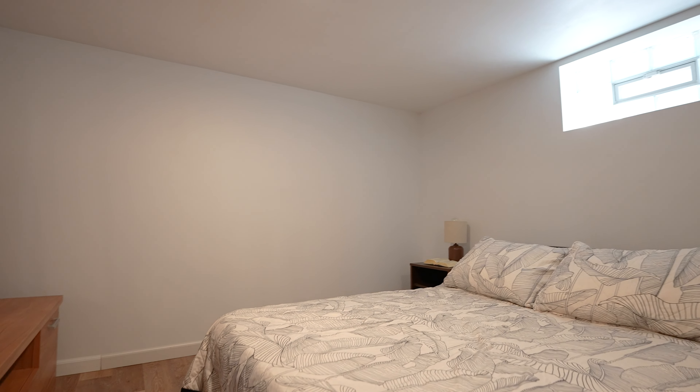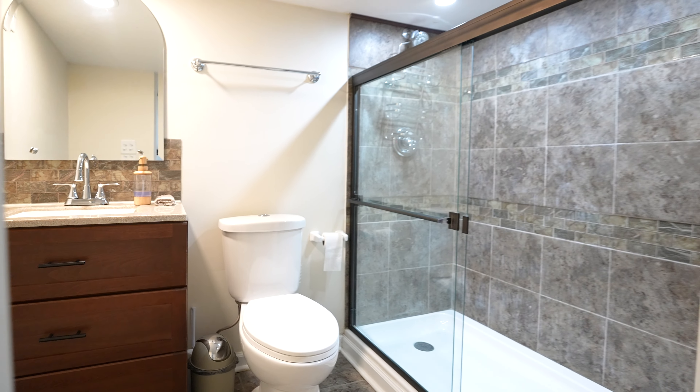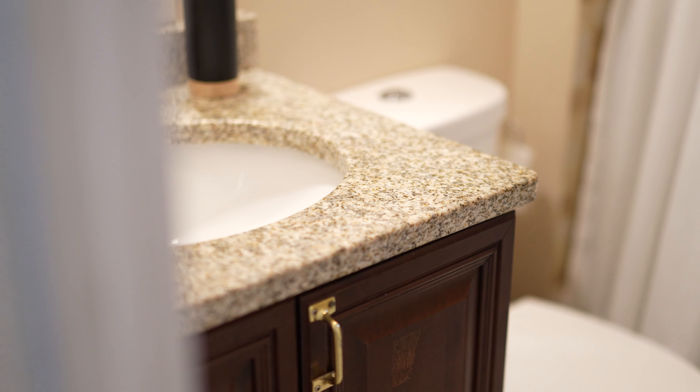This home offers three generously sized bedrooms providing plenty of space for everyone. Plus, there are two fully updated bathrooms.